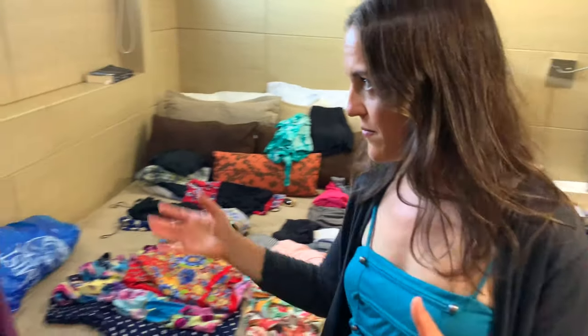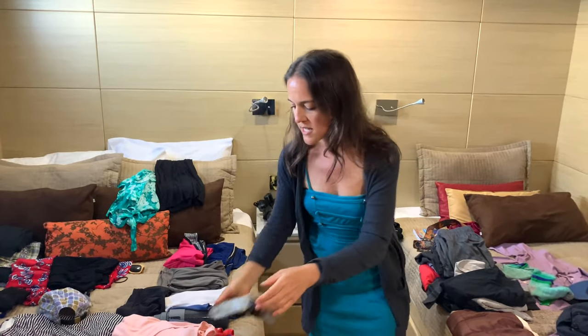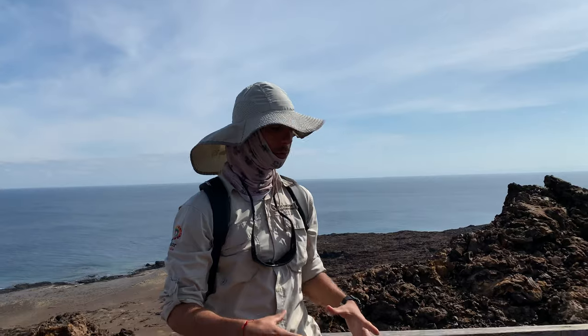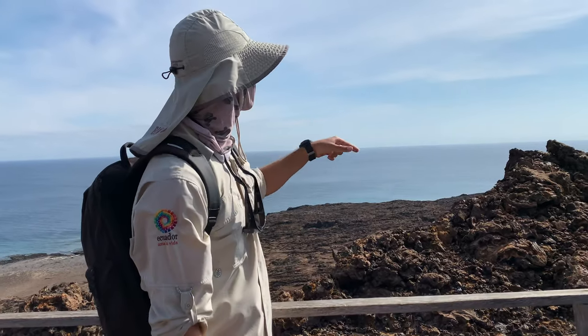In terms of sun protection, it's also smart to have some kind of hat. I didn't bring it but I do have a buff — a lot of the crew and guides around here all have the buff that they put around their face and neck to protect from the sun. It can also get a little sandy. I always bring my buff for cold-weather trips, but it would have been really helpful on this trip too.